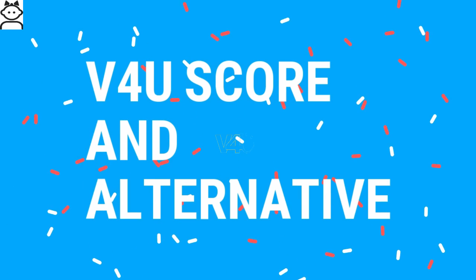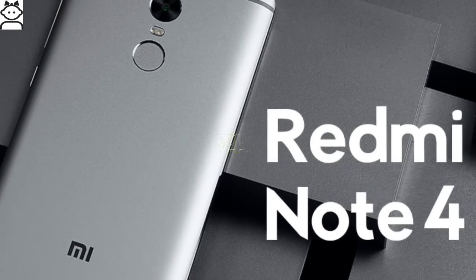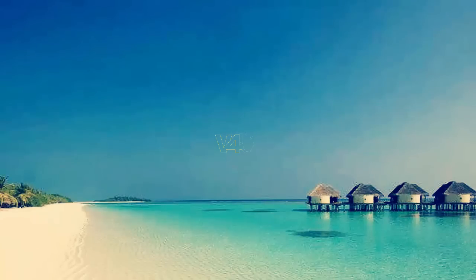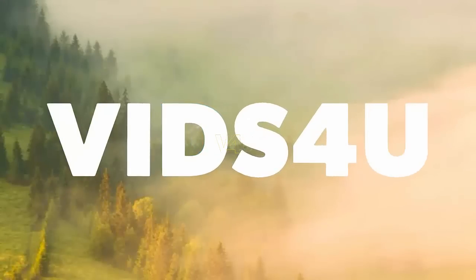Finally, the Videos For You score and alternatives: The overall score for the Huawei Y7 is 7 out of 10. The best alternative is the Xiaomi Redmi Note 4. I hope you found the information valuable, so please click the like button and subscribe to the channel. Thanks for watching.